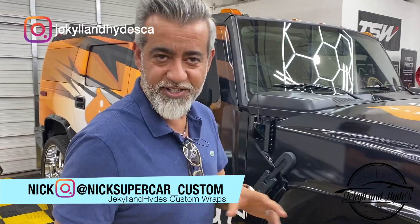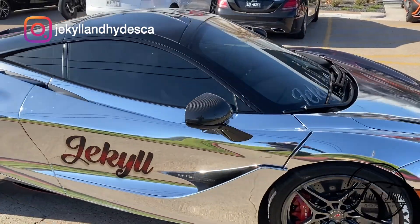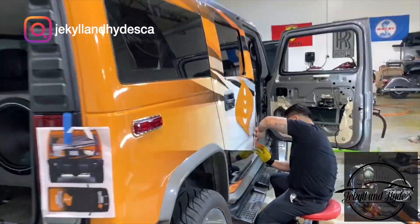You've seen us do crazy wraps, color changes, crazy fades, shifting color stuff, stripes, all kinds of crazy stuff here. But just to let you know, we don't only do high-end supercars and changing all the colors on them — we do commercial too, well most commercial anyway.